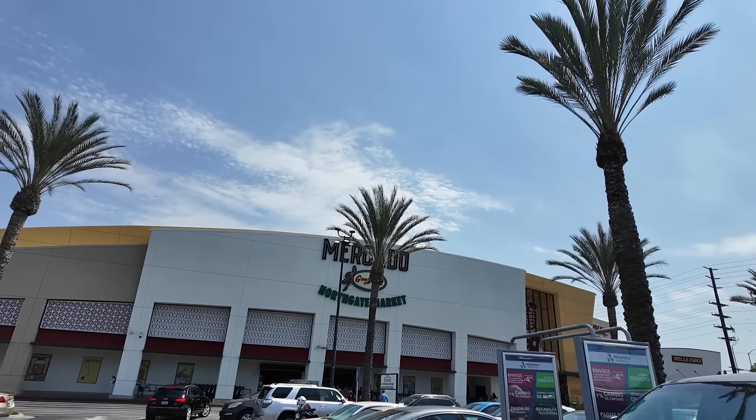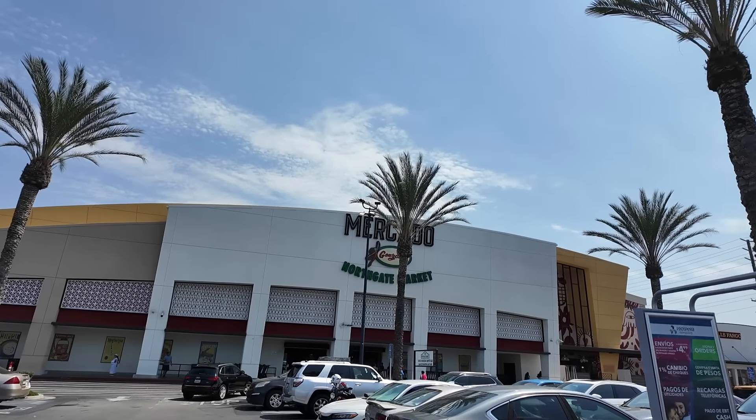Today we're going to check out the Northgate Gonzales market in Costa Mesa. We've been there once before and we want to take you guys on a tour if you haven't been there already. We are here at Mercado Northgate market. Today's a Sunday so I think it's going to be very crowded — we should have come on a weekday, but let's check it out.